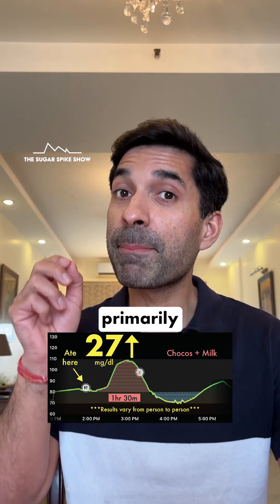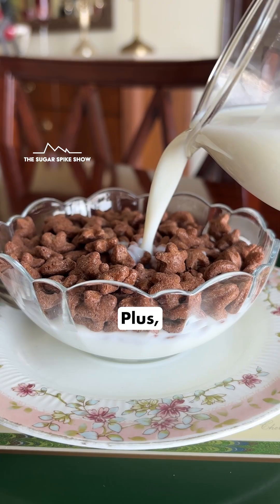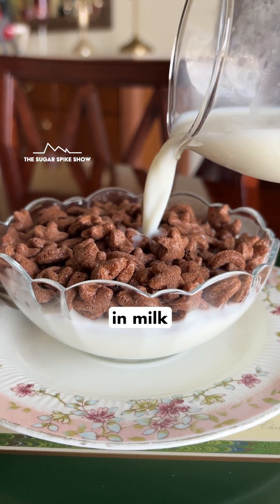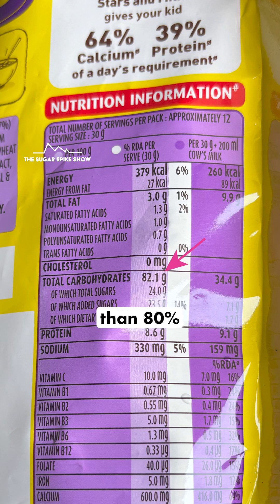This probably happened because they primarily use multigrain chocos, which has a lower glycemic index compared to maida. Plus the little bit of proteins and fats in milk prevented blood sugar levels from rising too much. But the thing is that it's still more than 80% carbs and it's got a lot of sugar in it.